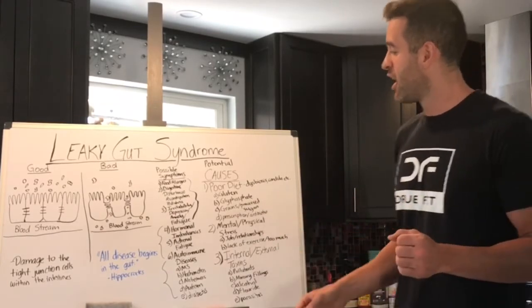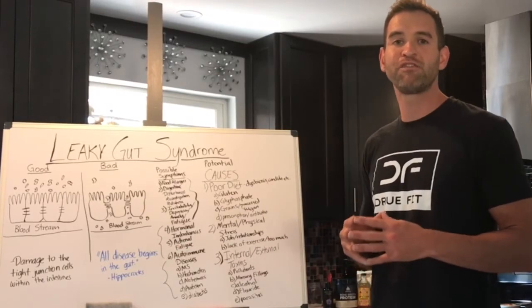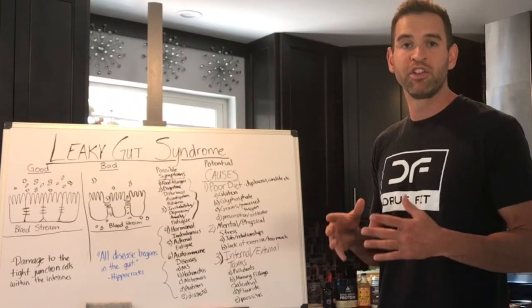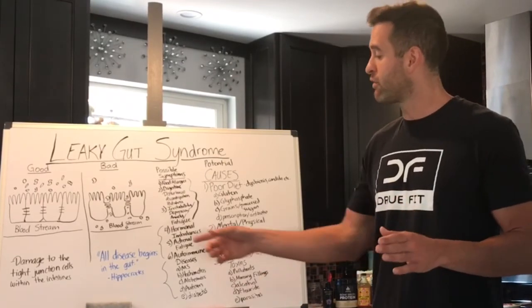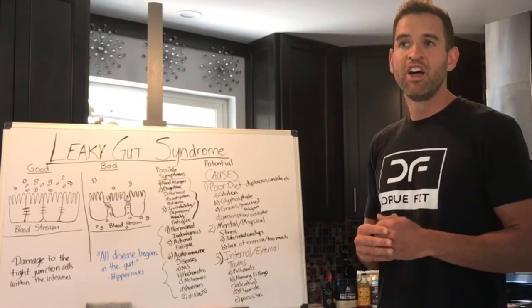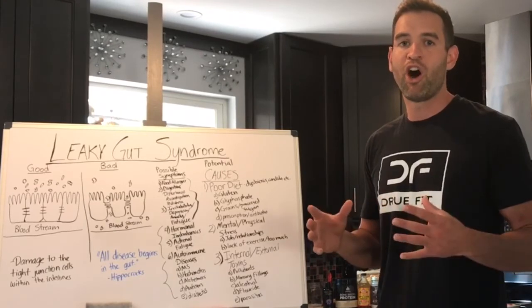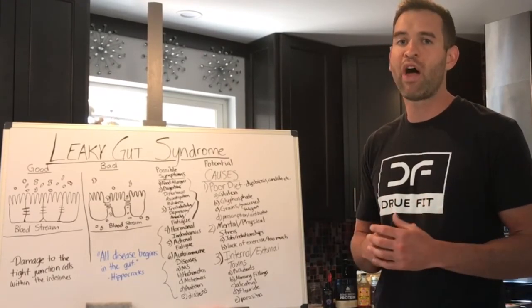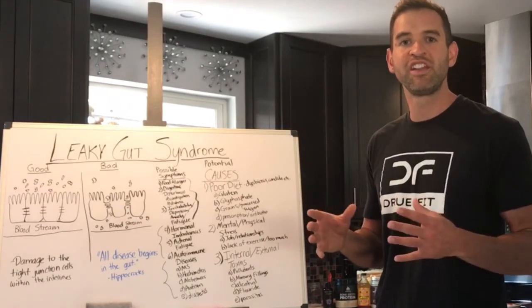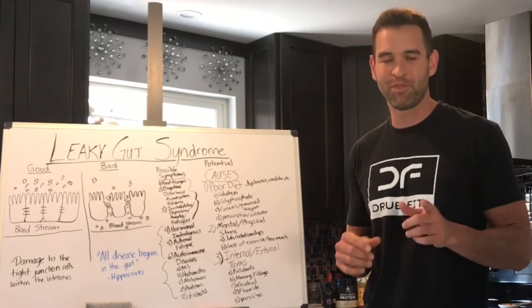I'm going to leave you guys with this: Hippocrates said all disease begins in the gut. Within the last five to ten years, the more research and findings coming out about overall digestive health, we are finding this to be 100% true. So I want to thank you guys for watching. If you can like and share this video, that would be awesome. Join me on the next video where I'll outline a four-phase diet plan to help heal and seal leaky gut syndrome. This is Andrew Marsh with DrewFit.com — thank you.